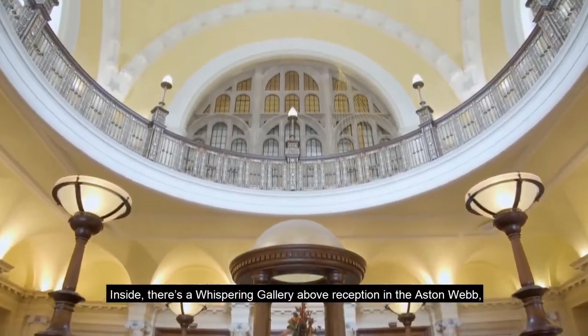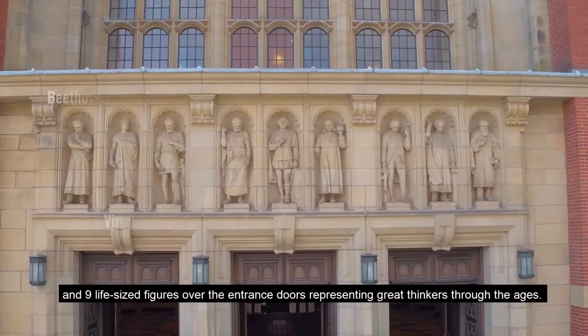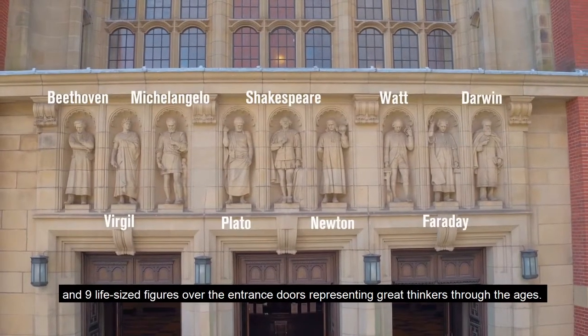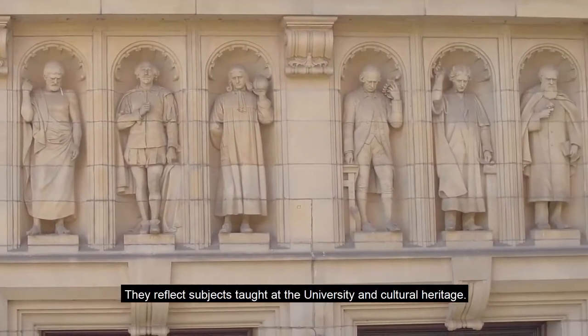Inside there's a whispering gallery above reception in the Aston Webb and nine life-sized figures over the entrance doors representing great thinkers through the ages. They reflect subjects taught at the university and cultural heritage.